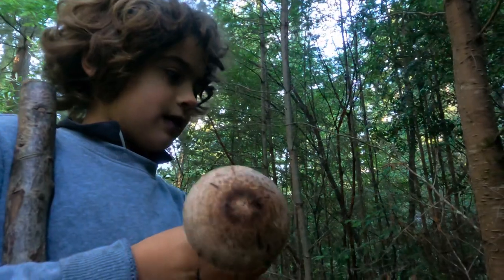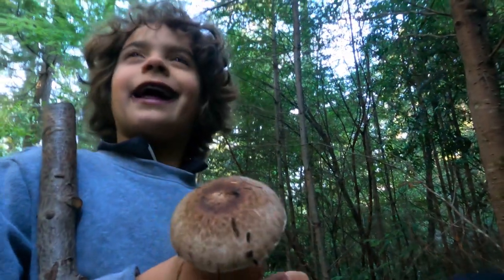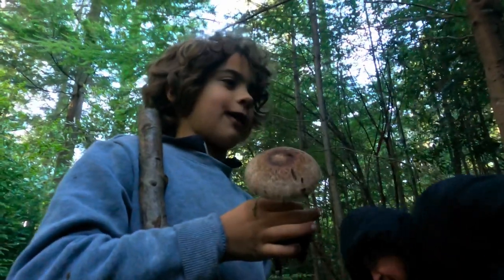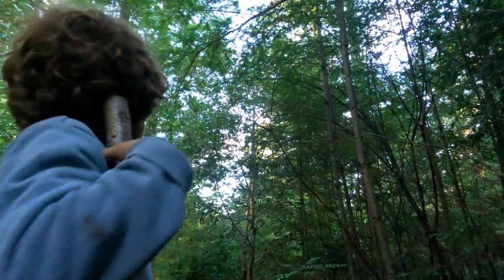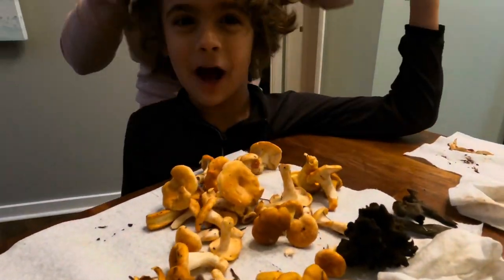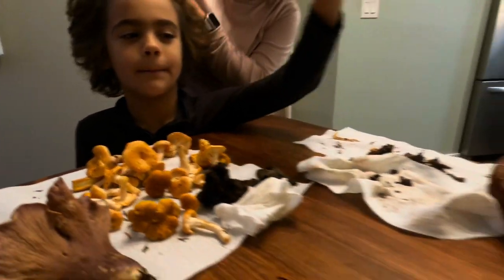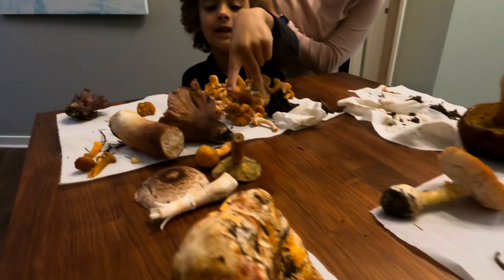Where have you seen this before? Armstrong Woods, and driving back from some random place with a no-trespassing sign. I know, of all mushrooms from yesterday and today.